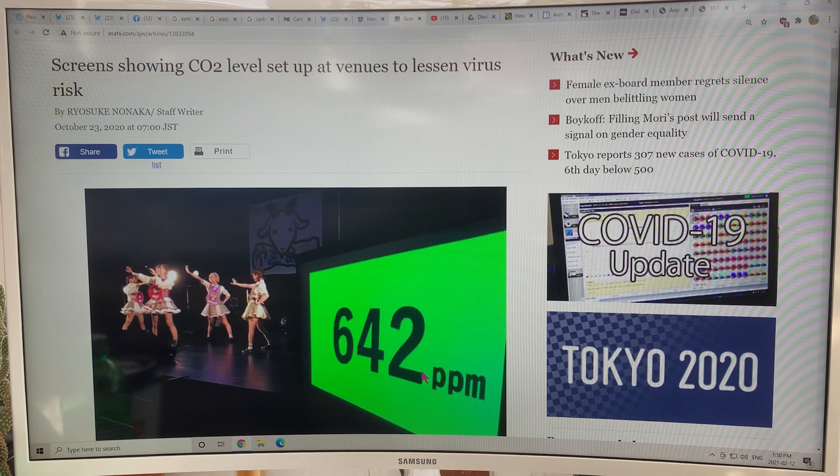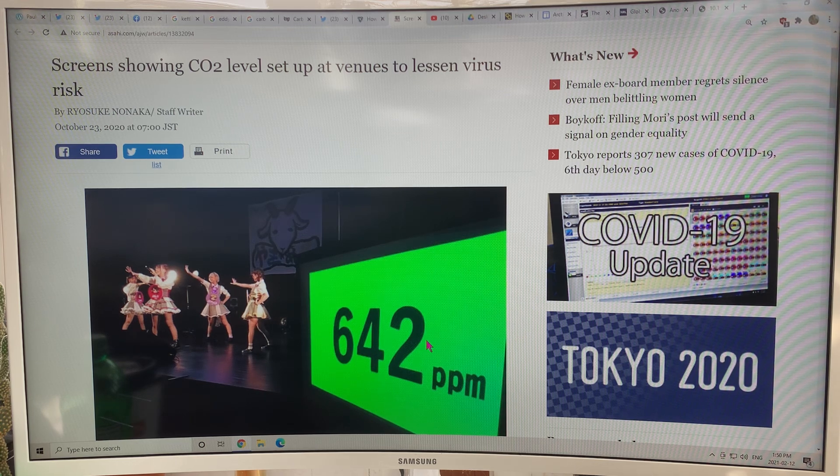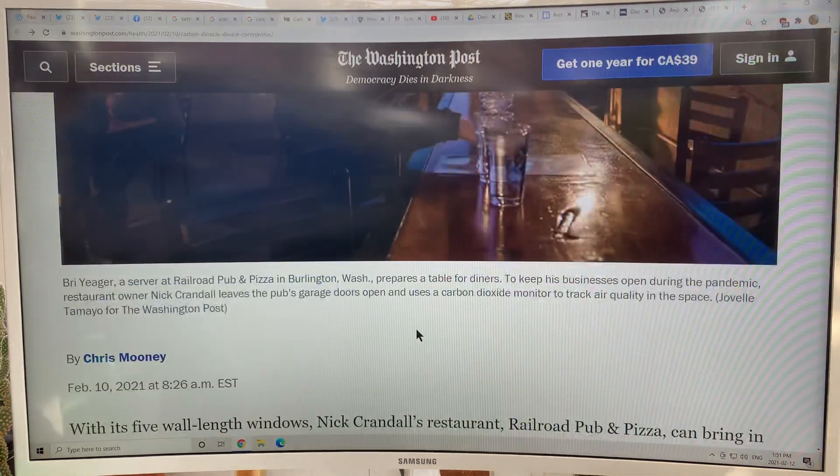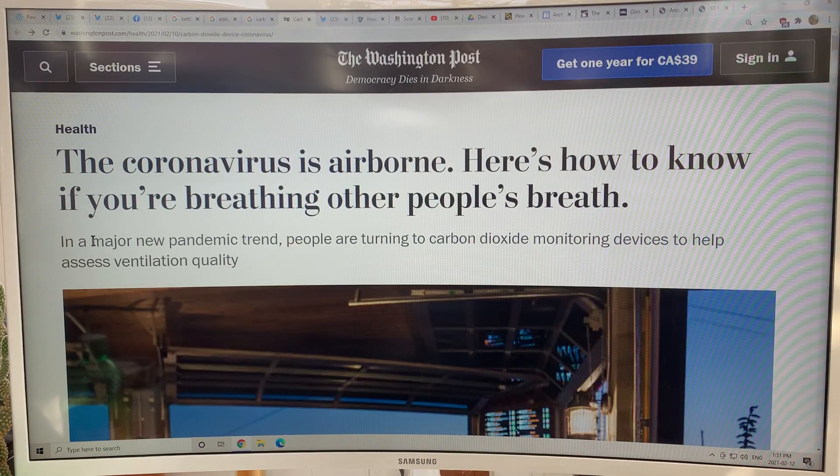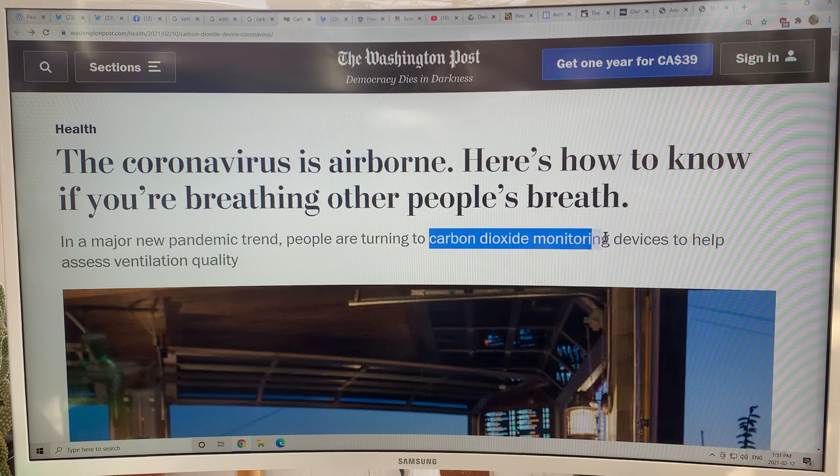I'm convinced that we can destroy the virus and reopen economies and get back to normal for this virus and for all viruses in the future by having these simple metrics in indoor public spaces. Another good side effect is that people will become more aware of what the CO2 level is and how it's going up as it relates to climate change. This article by Chris Mooney just came out a couple of days ago — there's a major trend going on: people are turning to carbon dioxide monitoring devices to help assess ventilation quality.